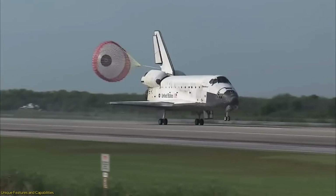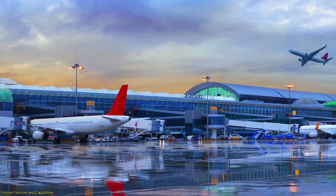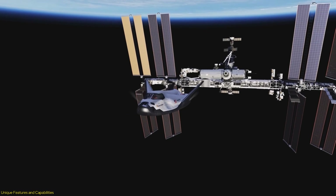Unlike other spacecraft that splash down in the ocean or land in remote areas, the Dream Chaser can land at a wide range of airports worldwide. This flexibility not only simplifies logistics but also ensures a quicker turnaround for subsequent missions.